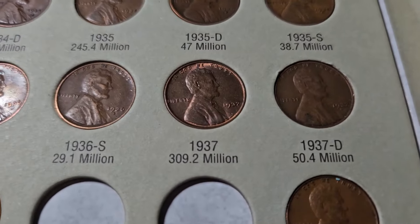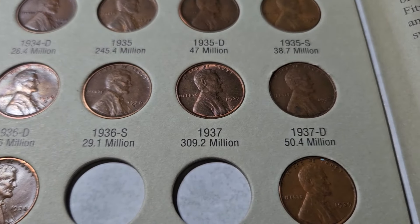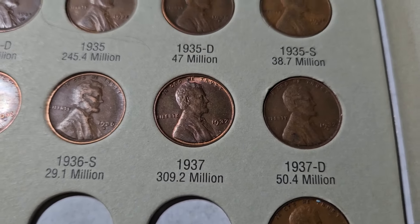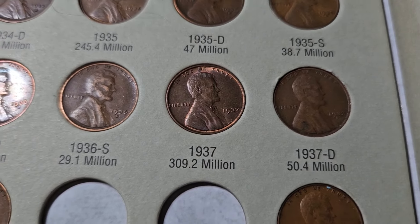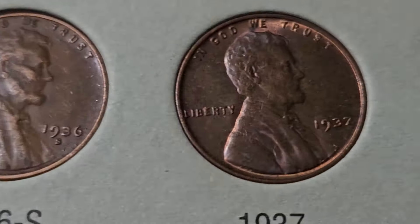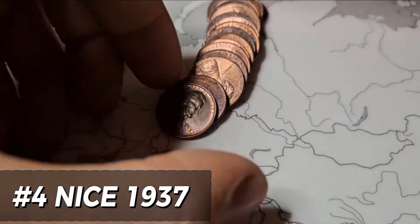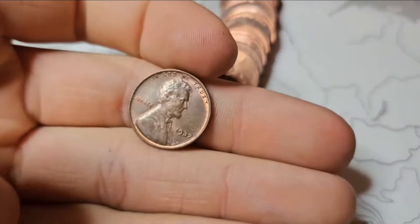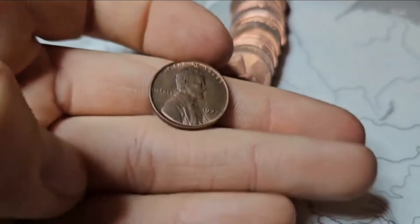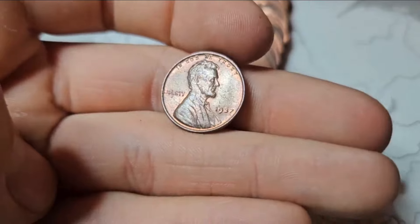For number four, it's actually a coin we have in our album here — a 1937. I wasn't too excited about it when I first found it, but now that I think about it, it is the oldest coin I have with luster on it, which is just really cool. It's almost 100 years old and it still has some luster. Roll 46, and we actually just got a really good find. This 1937 right here has a lot of luster on it. I've never really found them from the 30s with this much luster, so that's pretty cool.